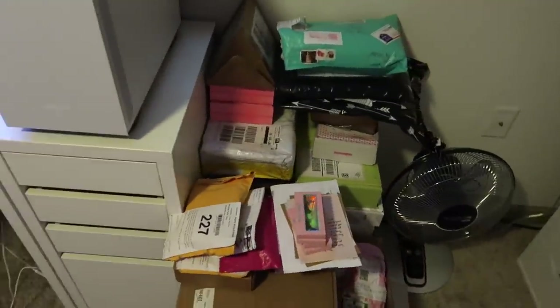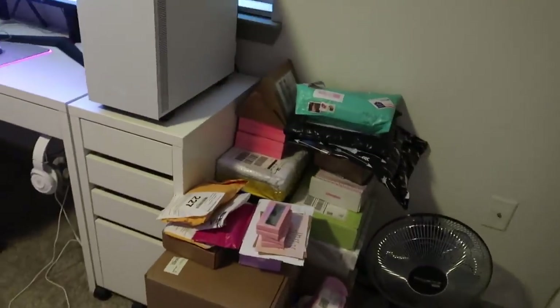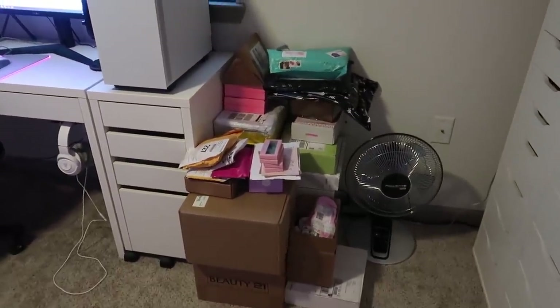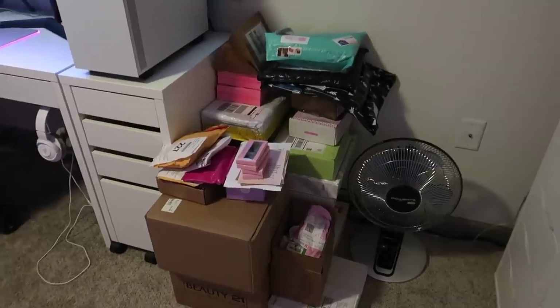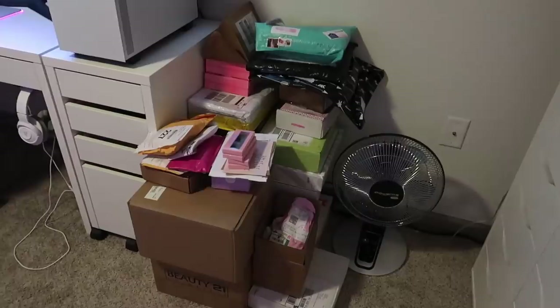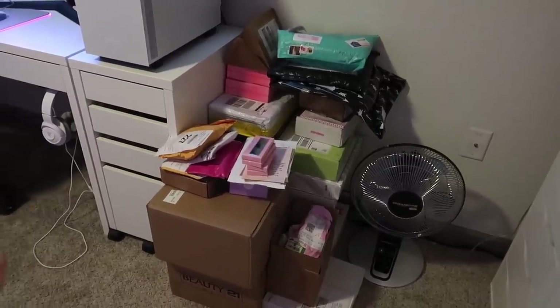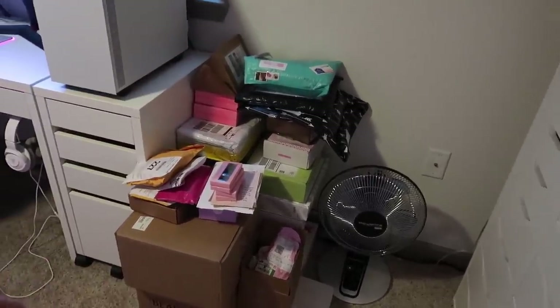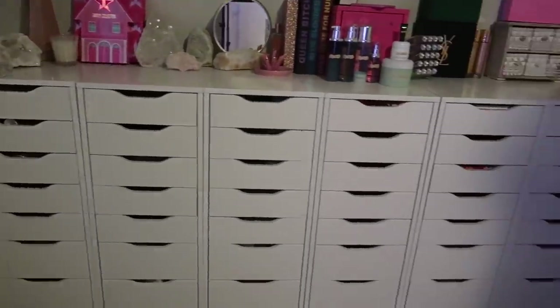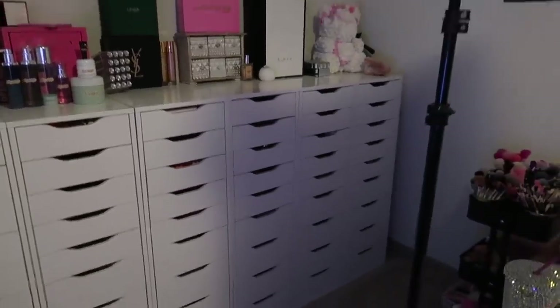This corner has all of my PR packages. I have to film a PR haul so bad — this is full of PR packages and P.O. box letters and things like that, so this is a video that will be coming very soon. I have my fan here. Then if I pan this way I have all of my Alex nine-drawer units.